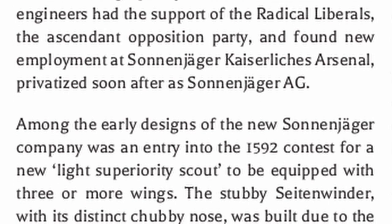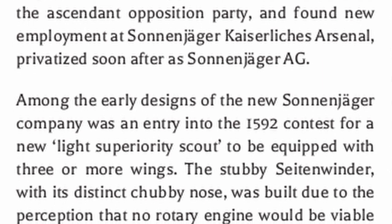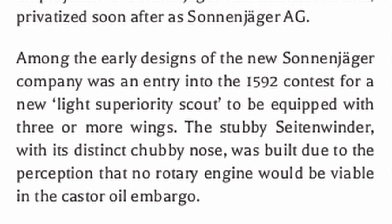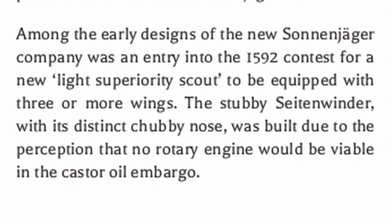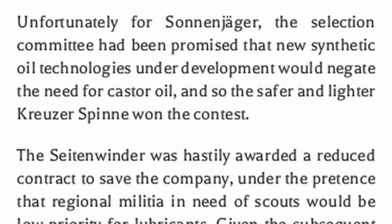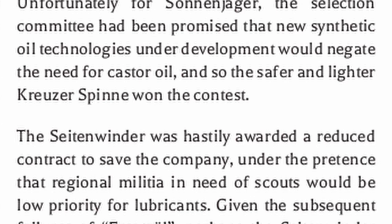Among the early designs of the new Sonanjajur company was an entry into the 1592 contest for a new light superiority scout to be equipped with three or more wings. The stubby Setonwinder, with its distinct chubby nose, was built due to the perception that no rotary engine would be viable in the castor oil embargo. Unfortunately, the selection committee had been promised that new synthetic oil technologies under development would negate the need for castor oil, and so the safer and lighter Kreuzer Spina won the contest.